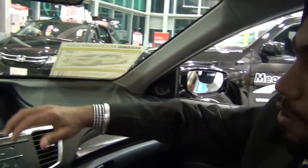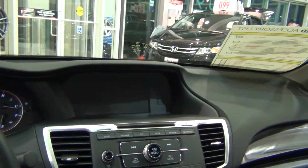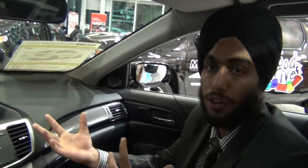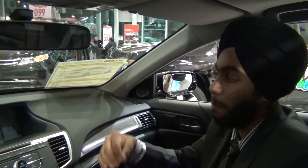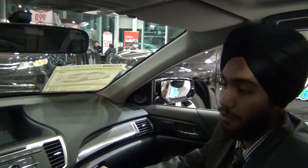Moving forward, it has an eight-inch i-MID display, which tells you about your audio system, fuel economy, the way you drive, mileage, performance, how many kilometers you can drive with a certain amount of fuel, and the clock. The backup camera also comes up on this big screen right in front of you.